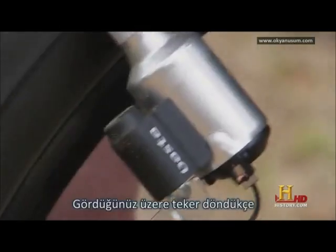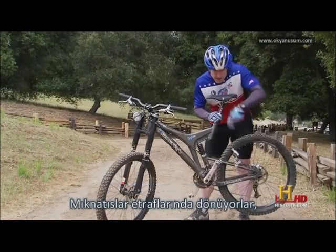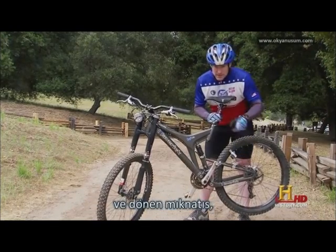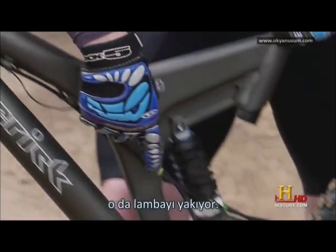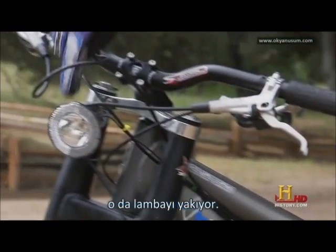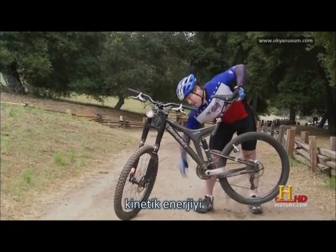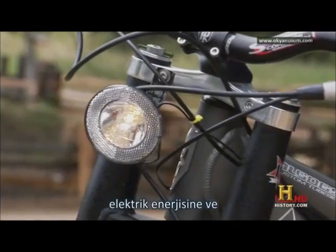As the wheel turns, it's turning the axle in this dynamo. There are magnets attached to the axle, so the magnets are spinning around. There's a coil of wire wrapped around there, and that spinning magnet is inducing an electric field and current into this wire. It runs up to this light, and as I spin the pedals, you see it converts the kinetic energy to electrical energy to light energy.